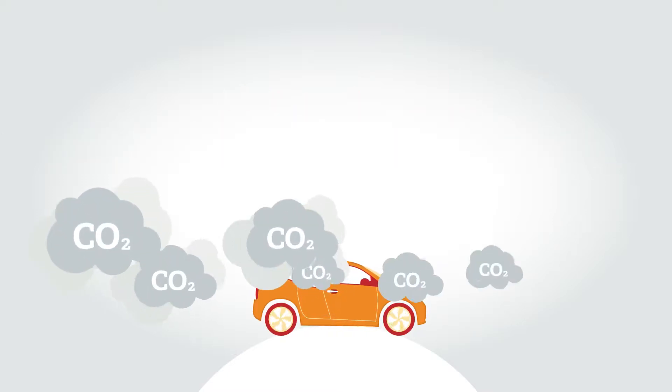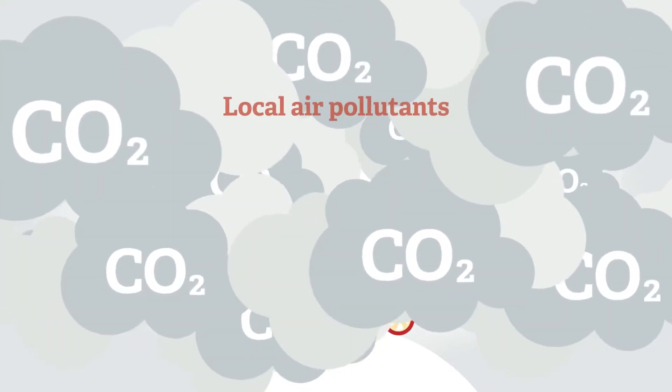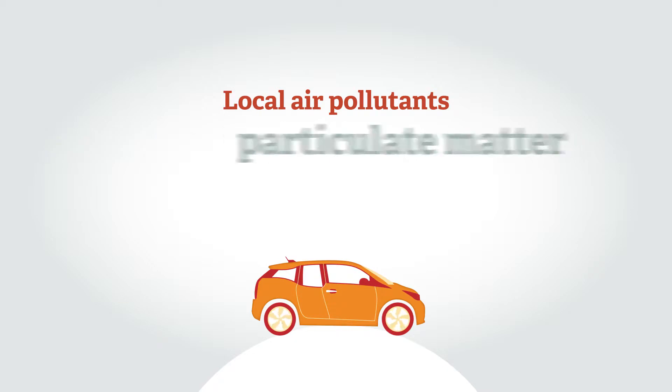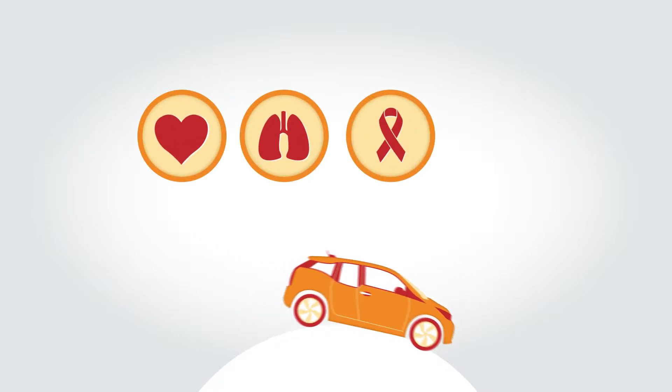Man-made CO2 emissions are a key contributor to climate change. Local air pollutants such as nitrogen dioxide and particulate matter are known to increase rates of heart and lung disease, cancer and asthma.